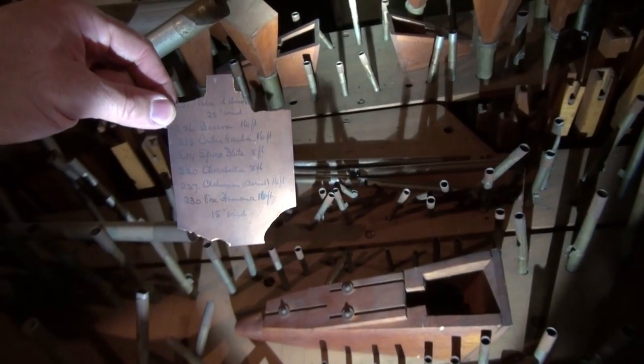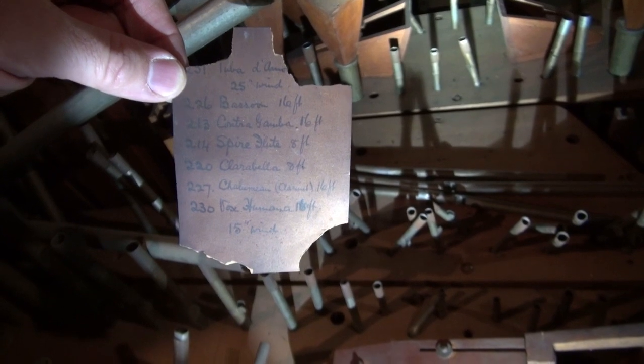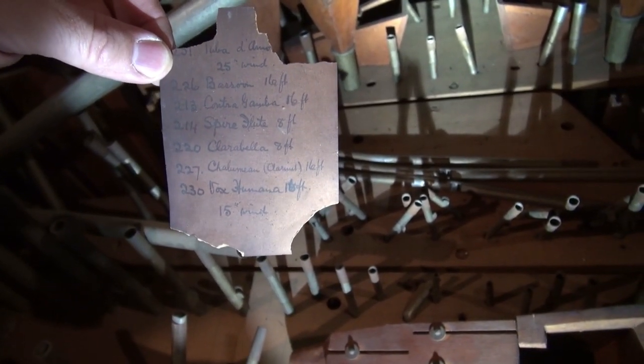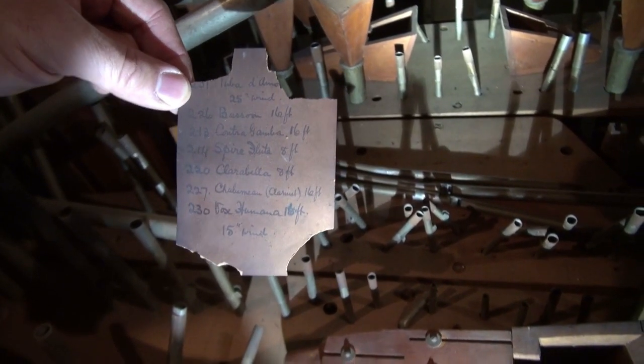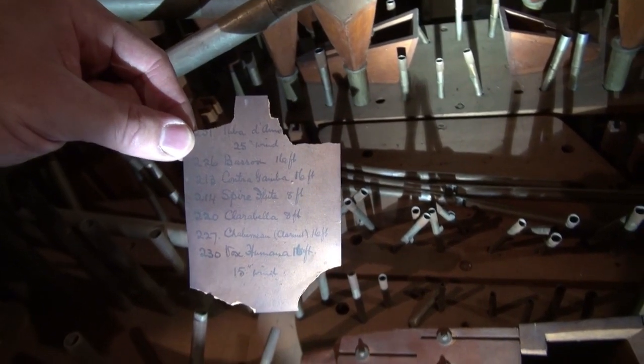Here's one of the rank sheets that shows what the ranks are on this chest: Tuba d'Amour, Bassoon 16, Contragamba 16, Spire Flute 8, Clarabella 8, Chalumeau 16, Vox Humana 16 — all on 15 inches of wind — except for the Tromba d'Amour, which is on 25.